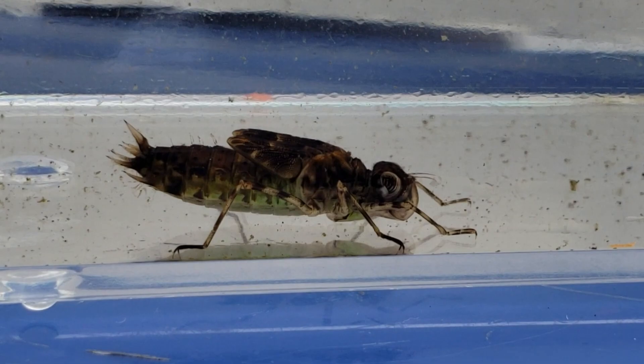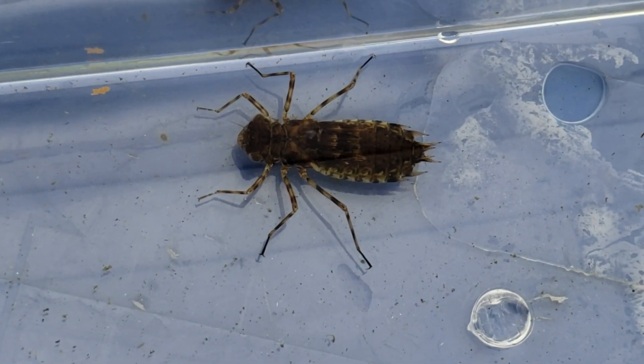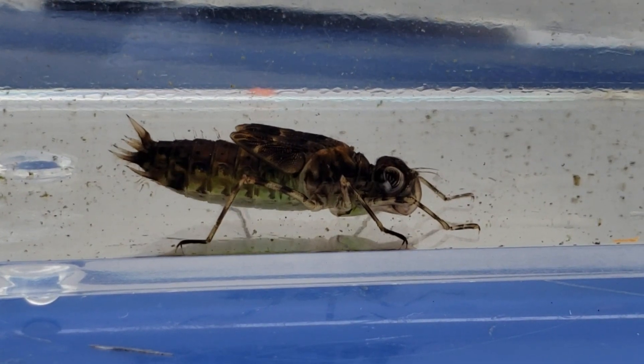So I took a picture of it and sent it to my YouTube friend Kaimuki Backyard and he instantly replied back to me that it's a dragonfly larva.